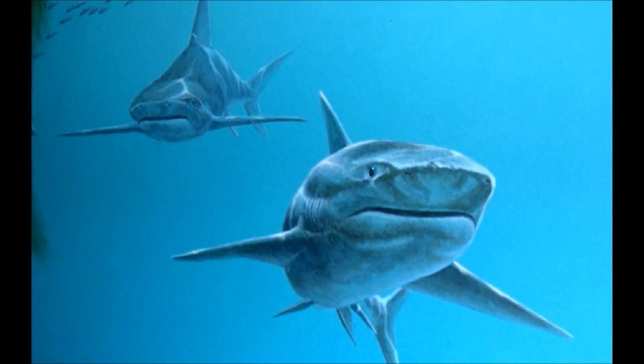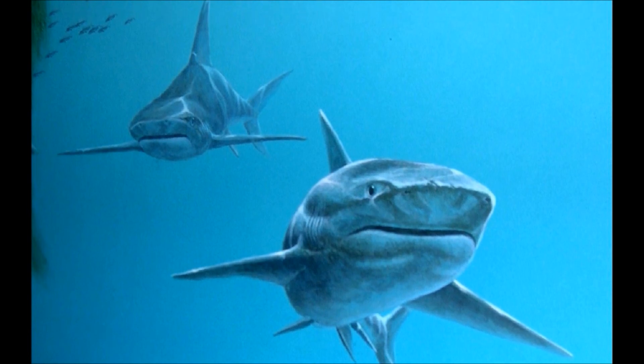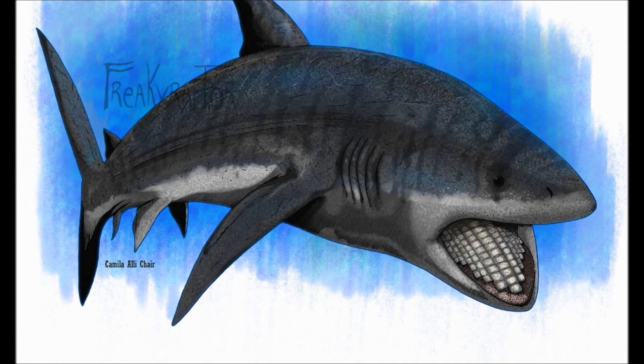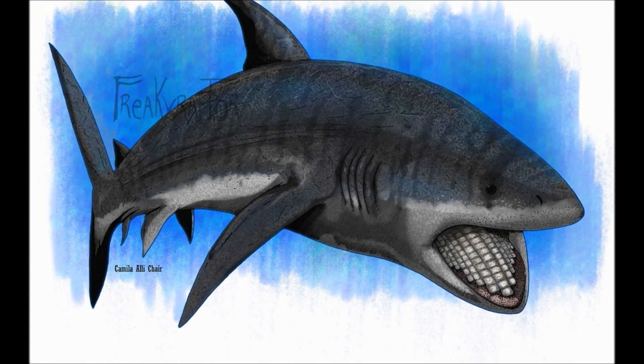On the outside they look much like any other shark, but it's their teeth that make all the difference. Instead of being thin and sharp, their teeth are thick, grooved, and multi-layered — built to crush, not cut.